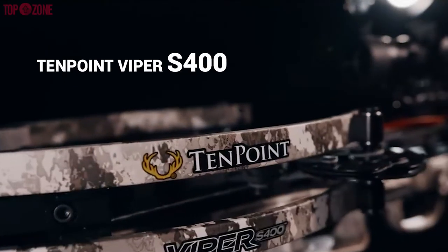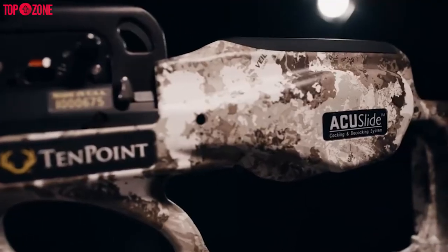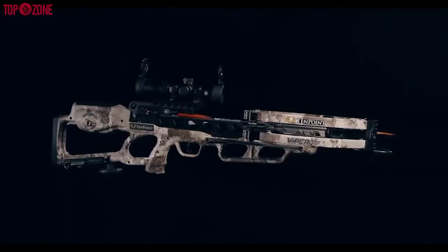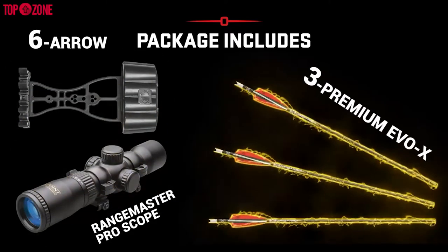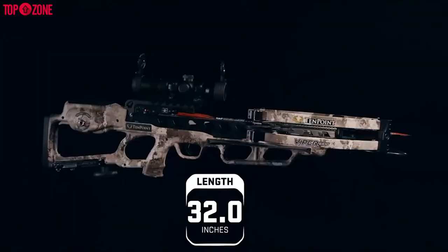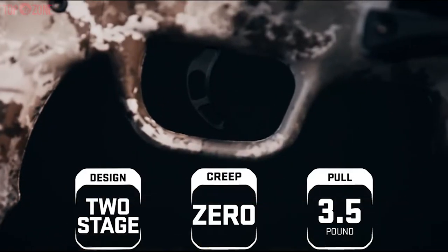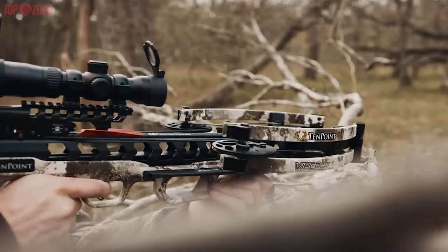The TenPoint Viper S400 was the first to introduce the AccuSlide that permits safe and silent cocking and decocking the unit. Therefore, this crossbow features TenPoint's latest AccuCrank cocking device, the AccuSlide. This is the perfect hunting bow. This package is sold including a Rangemaster Pro Scope, 6 Arrow Tech Quiver, and 3 Premium EVO-X Center Punch Carbon Arrows. This S400 is a compact crossbow measuring 32 inches in length, 11 inches wide uncocked, and 7.2 inches wide when cocked. Plus, it has a zero-creep trigger with a smooth brake. The TenPoint also installed one of their best scopes, the Rangemaster Pro Scope.